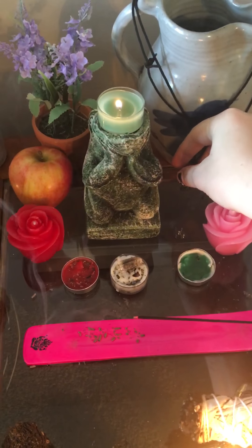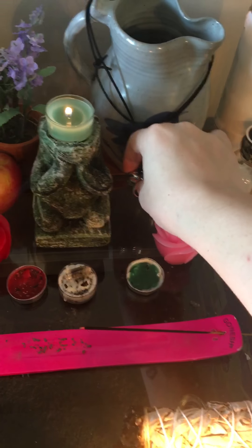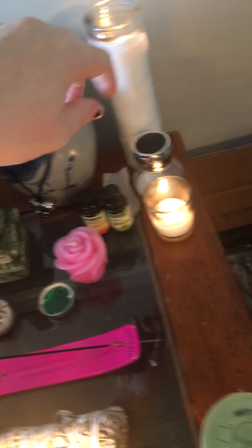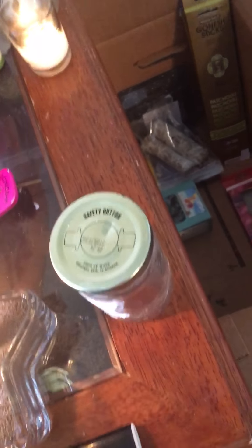My mother is no longer alive, and I feel like she helps me a lot with guidance and things, so I have that up there for her. My other pillar candle. I have some regular sea salt.